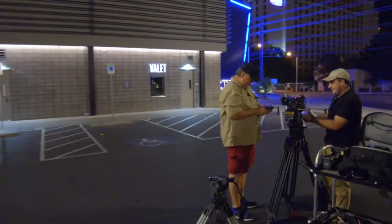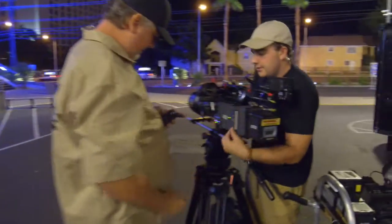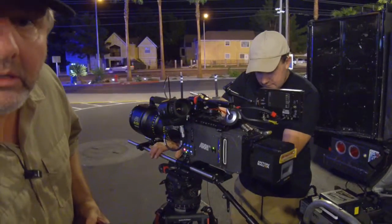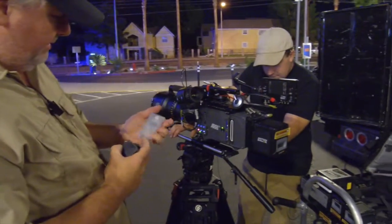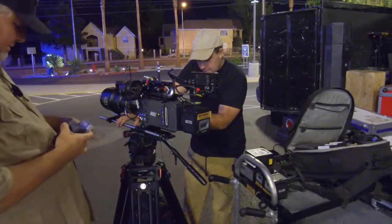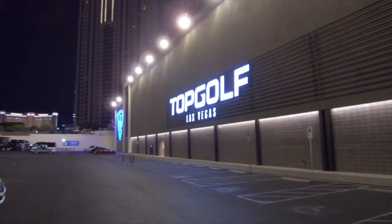We're shooting with the Arri Mini and the Arri Alexa today. If you're wondering what type of cameras these are used for — high-end movies, mainly. If you look at the Oscar list, any movie that was shot and won an Oscar, more than likely the Arri is the one that shot it. So Callaway and Topgolf have the best of the best for today's shoot.